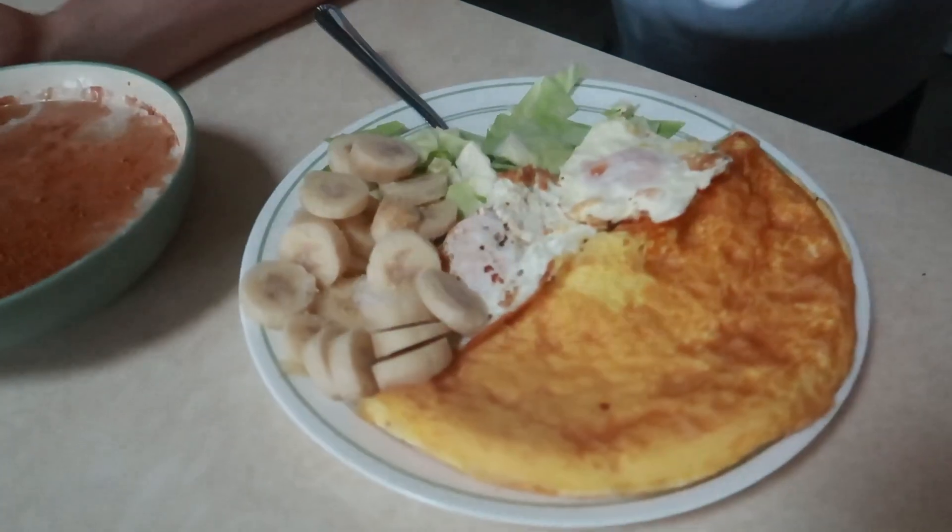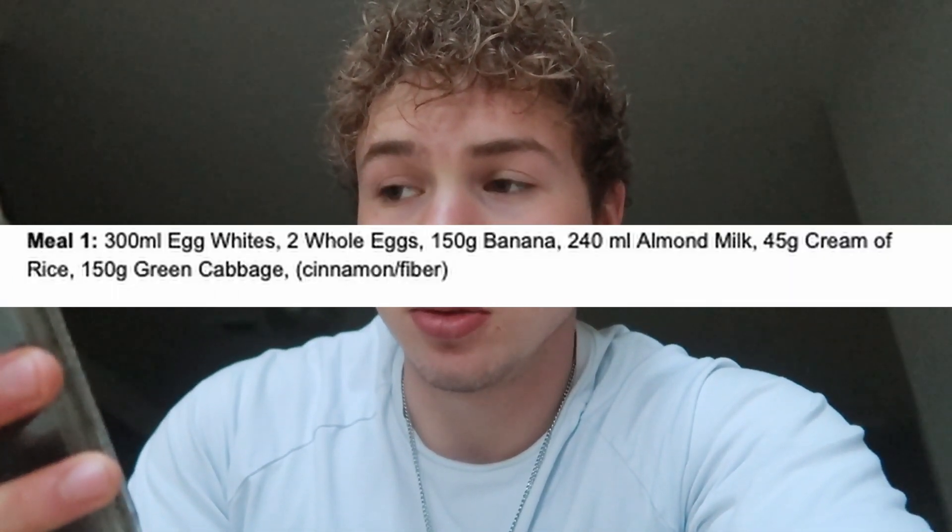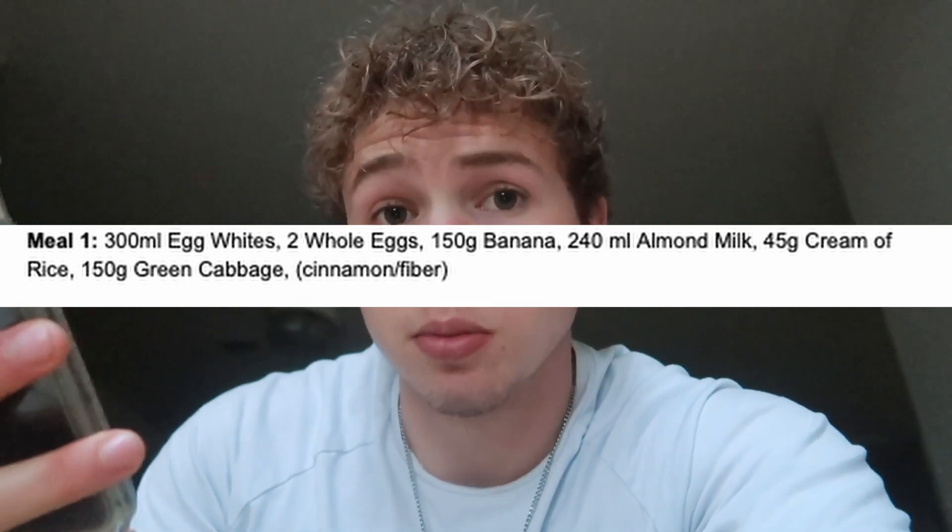Alright, the breakfast has been completed. I'm going to show it to you real quick and give you a quick overview of what we have in here. I have it on my phone as well so I can read it off and throw it up on the screen for you guys. We have 300 milliliters of egg whites and two whole eggs.